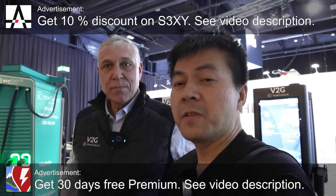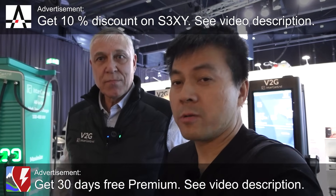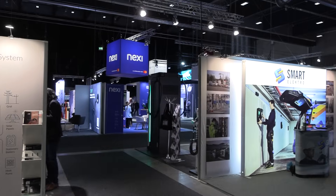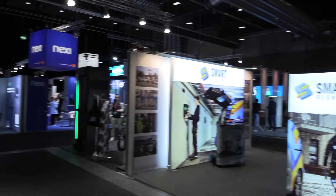Yo, what's up? We are at the EV Summit outside of Oslo. This is at Nova Spectrum. I'm going to show you guys something cool today. There's lots of stuff going on here, mostly just charging equipment, kind of not too interesting.